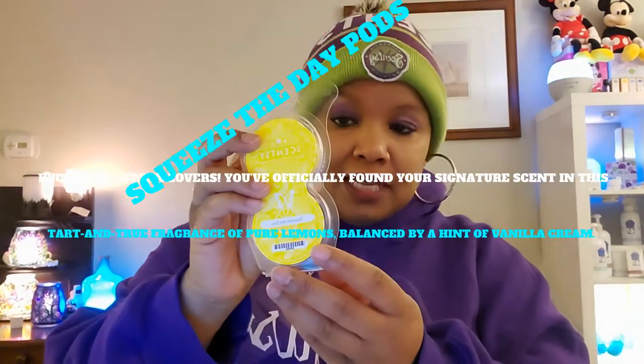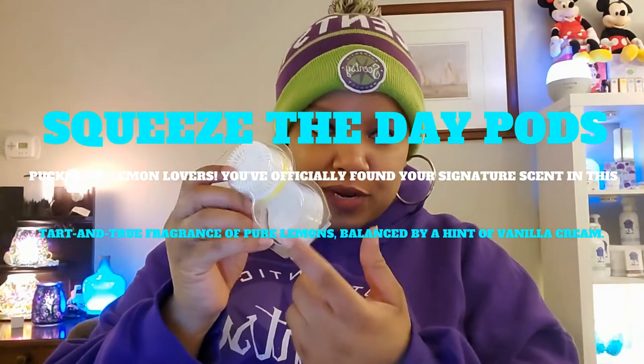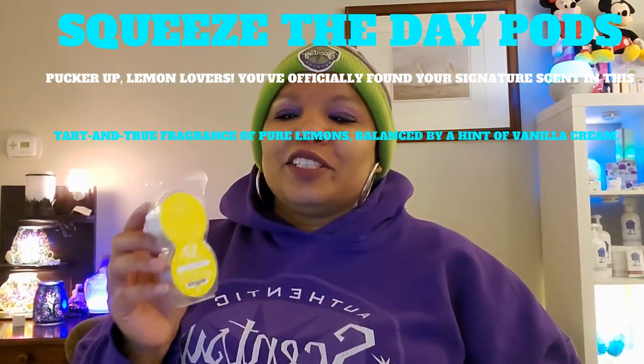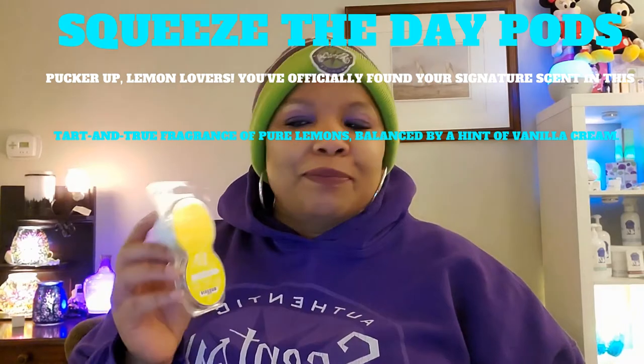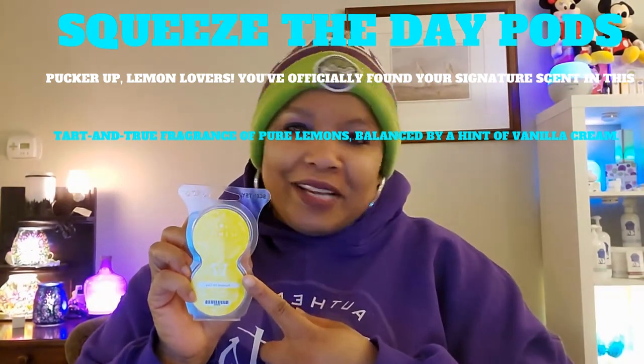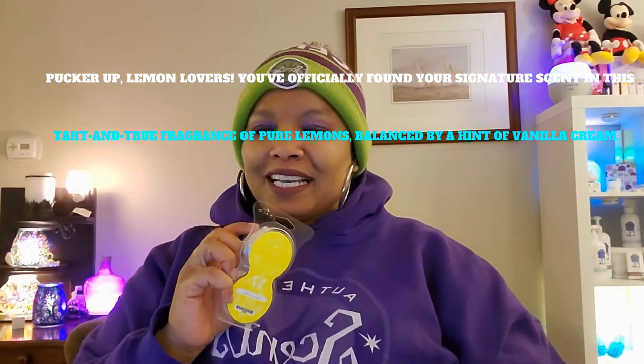The next thing I used is Squeeze the Day pods. Still have one in one of the wall fans. The description: pucker up, lemon lovers — you've officially found your signature scent in this tart and true fragrance of pure lemons balanced by a hint of vanilla cream. Love me some Squeeze the Day.